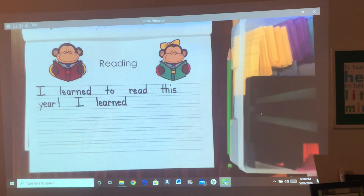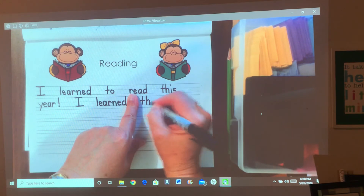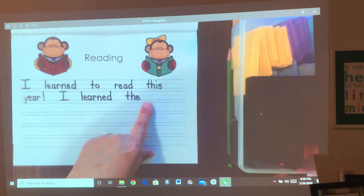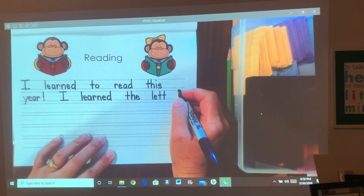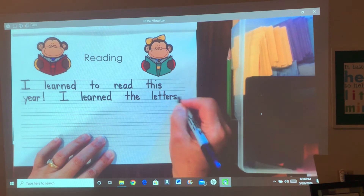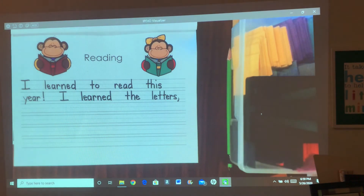And I hope you're doing your neatest printing. I learned the — you know how to spell 'the' — letters: L-E-T. And you need another T, and for the ER sound we need E-R-S. I learned the letters, comma. That's the little hook that goes on the line.